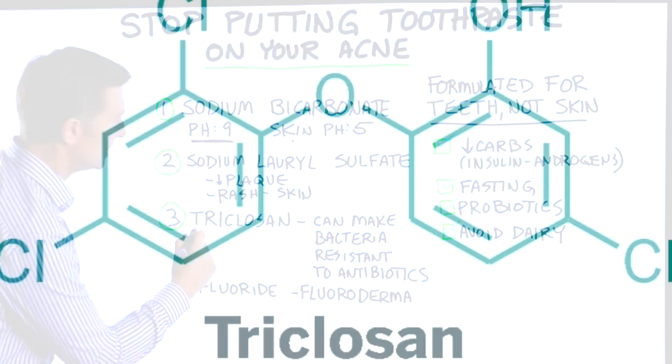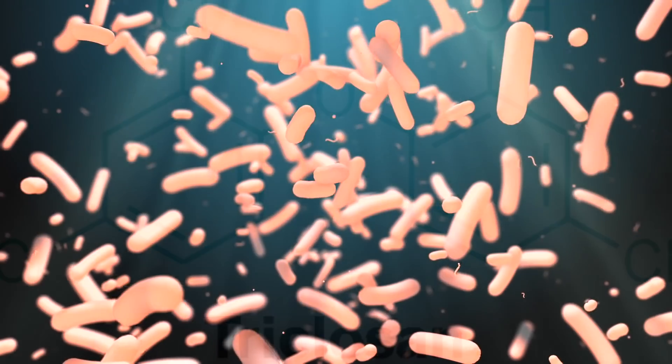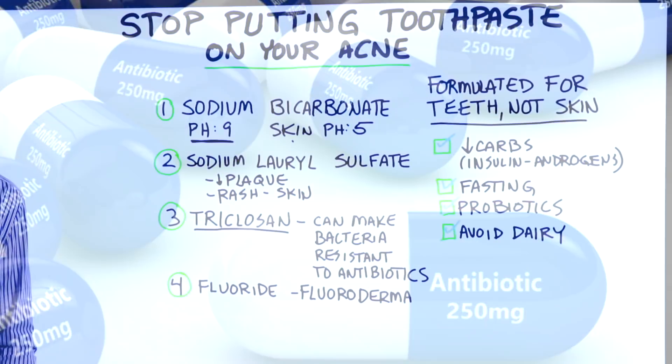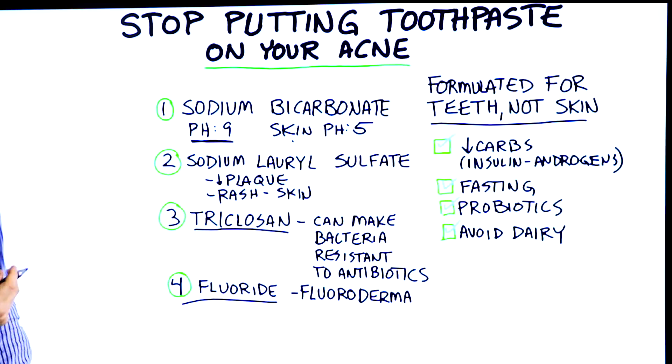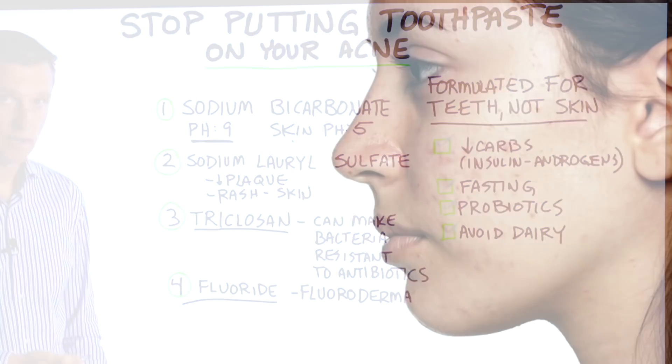The next one is triclosan. Certain studies show that it may make your bacteria resistant to antibiotics. But number four is probably the most important thing to know: the fluoride in your toothpaste could create a condition called fluoroderma, which looks just like acne.